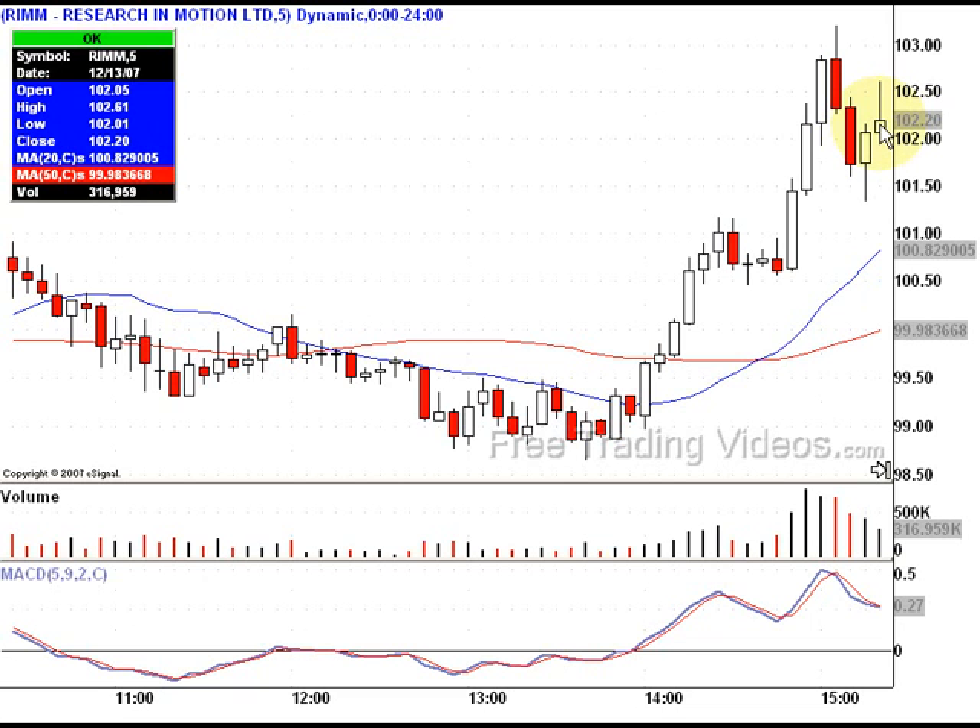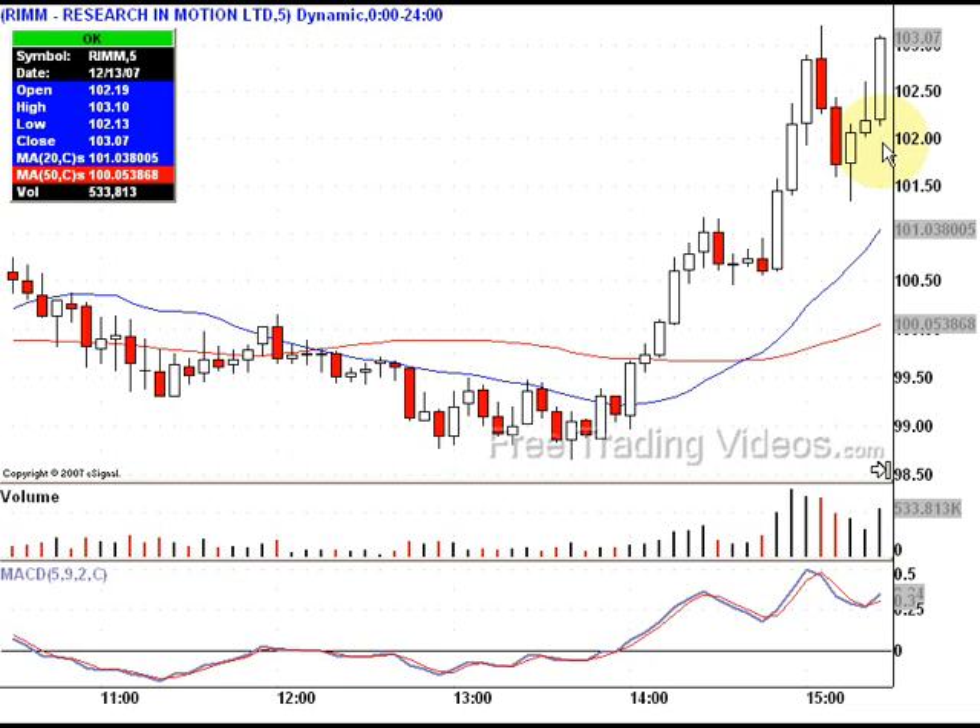I enter at about 102.20 and it ran straight up, getting up to about 102.61. I noticed that the volume wasn't there yet — very little volume when it was up there — and I made an amateur mistake. I went ahead and exited at the top, making almost 50 cents off this trade. I'm not complaining with the 50-cent win; I pulled money off the table. But it did not violate my low, so I shouldn't have been out of this trade.